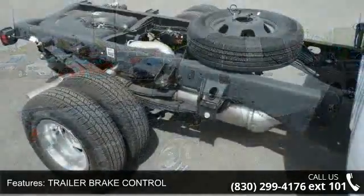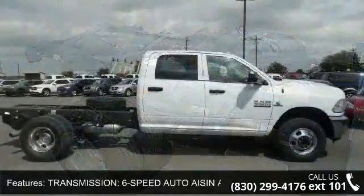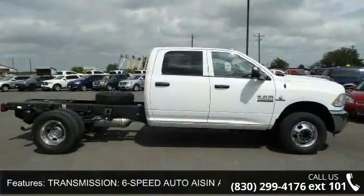Transmission: 6-speed automatic AS69RC HD, 4-wheel drive, power steering, ABS and 4-wheel disc brakes.